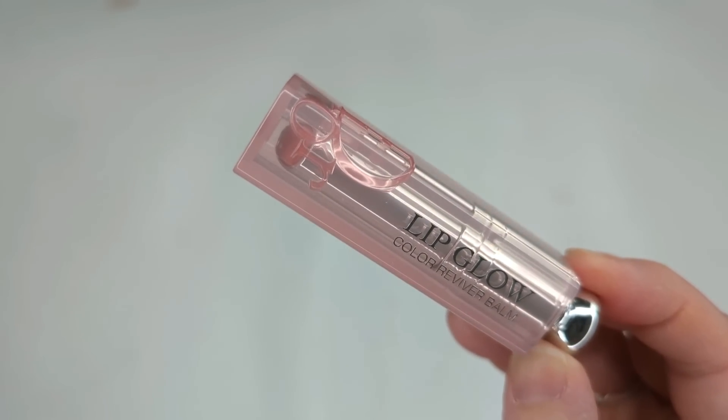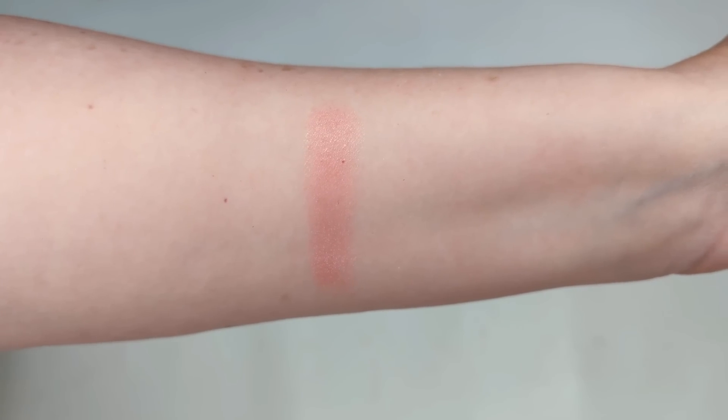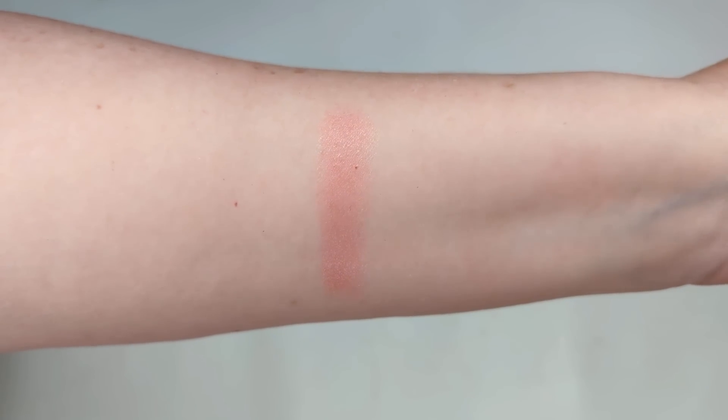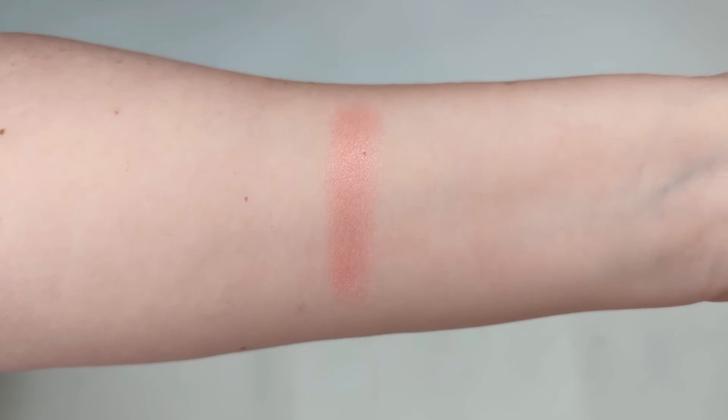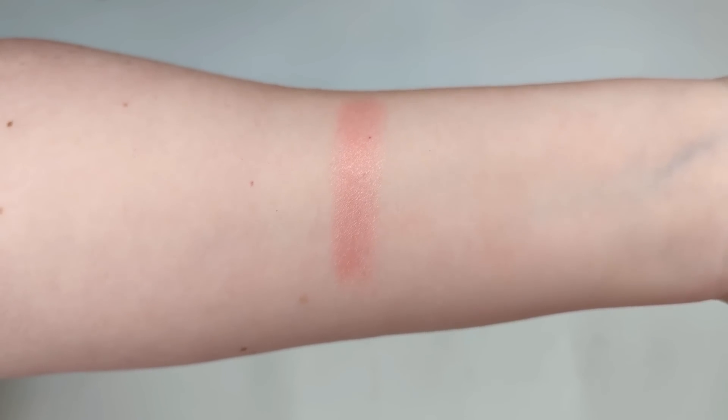For lips, I got one of the Dior Addict Lip Glows in the shade Rosewood. When I was in Charleston and I went to Sephora, these were like all sold out — pretty much every color. I think they might still be sold out on Sephora's website, but I just happened to see some stock in my local store. These must have been featured on TikTok or something because between these and the lip oils, you just can't get them — they're sold out everywhere. They have kind of a minty scent, which isn't my favorite, but it's not super strong at least. It's basically like a lip balm but it gives your lips a little bit of a dewy appearance — it's not glossy. I actually like this color a lot. It's sheer and it feels really good, like a kind of cushiony feel.